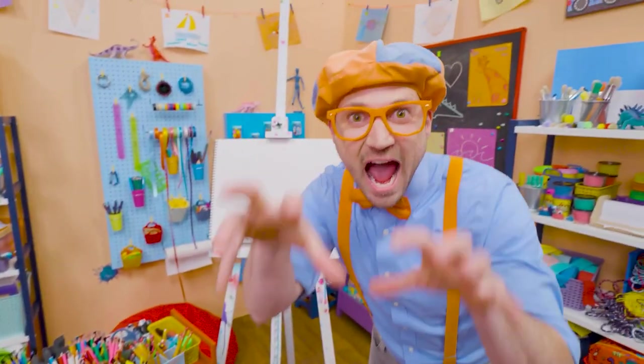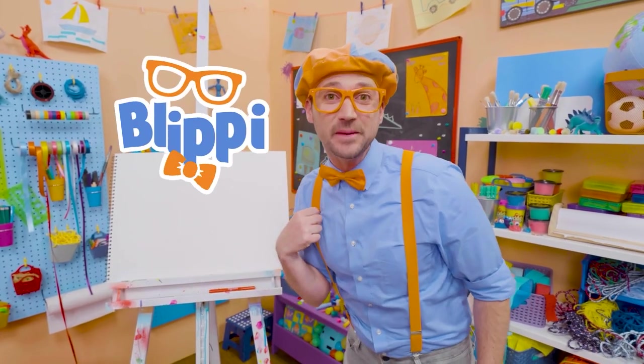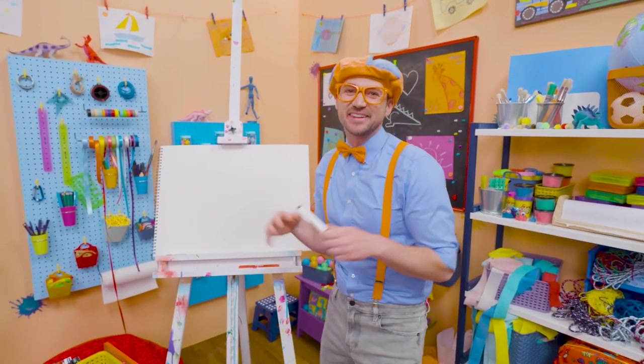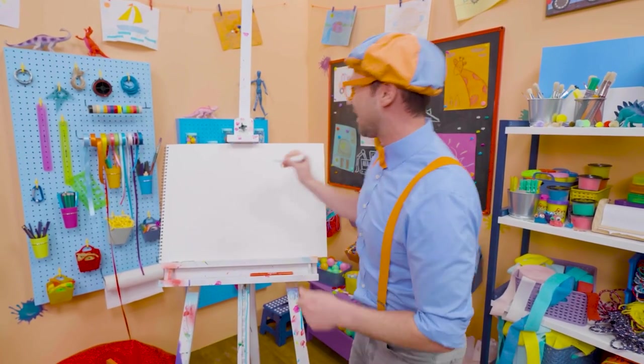Cool, cool, cool. I was just acting like a bear. Hey, it's me, Blippi. Speaking of a bear, why don't we draw a bear together? Bears are so cute. They're cuddly — like a teddy bear. But bears in the wild, you want to stay away from.